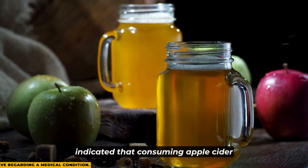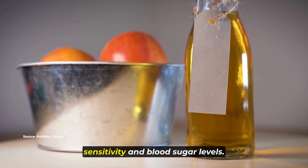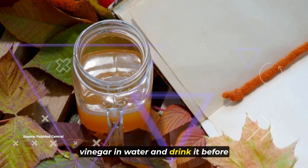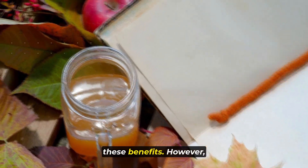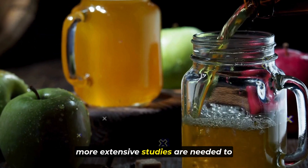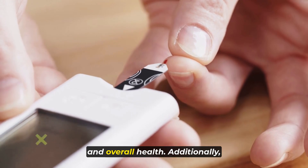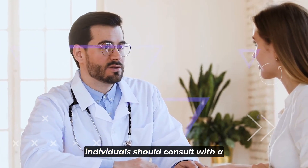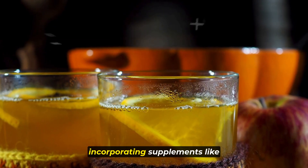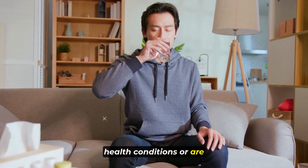Number five, we have apple cider vinegar. Some studies have indicated that consuming apple cider vinegar before meals might have beneficial effects on insulin sensitivity and blood sugar levels. It's suggested to dilute apple cider vinegar in water and drink it before meals to potentially reap these benefits. However, it's important to note that while some research supports these claims, more extensive studies are needed to fully understand its effects. Individuals should consult with a healthcare professional before making significant changes to their diet or incorporating supplements like apple cider vinegar, especially if they have underlying health conditions or are taking medications.